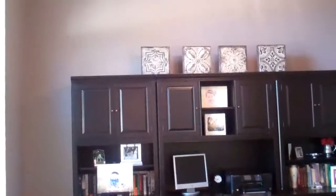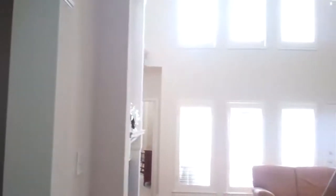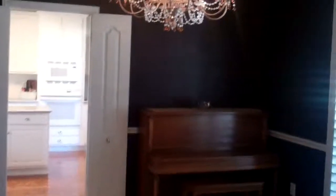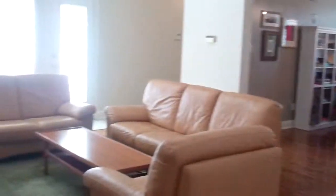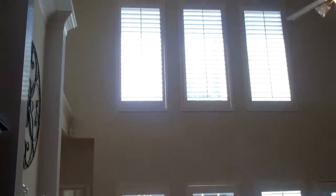Gorgeous crown molding — and I don't know if you can hear in the video, it's just chirping birds. What a beautiful sound! To the right we have the formal dining room. One thing you're going to notice again and again is plantation shutters throughout. We have the staircase that goes upstairs to the secondary bedrooms. The master is on the first floor, and this is a two-story family room with beautiful windows, all with plantation shutters.